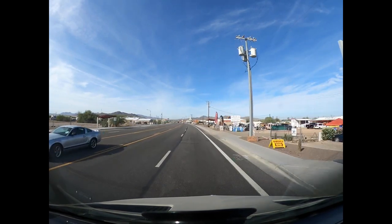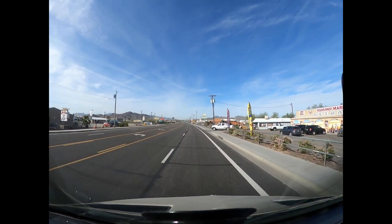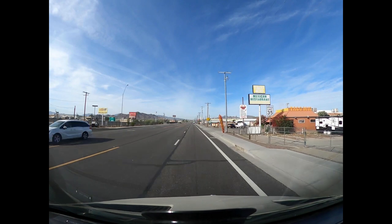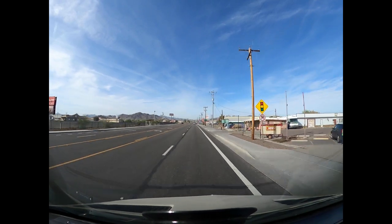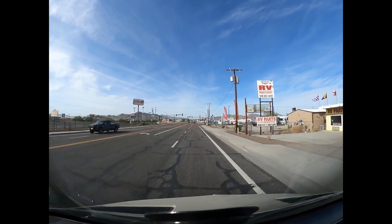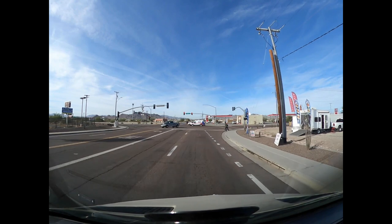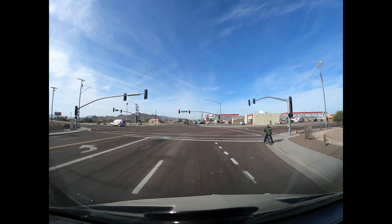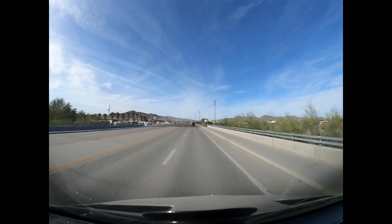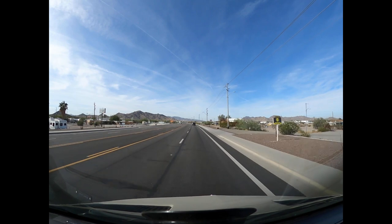I was also looking for a potable water supply, but haven't seen one yet. So in January, this town really explodes, because that's when the RV show — The Big Tent — shows up.